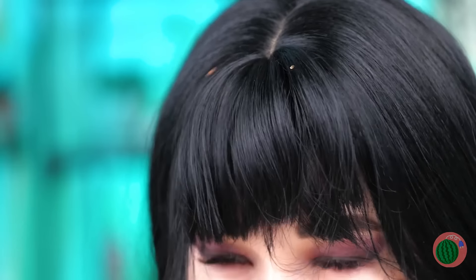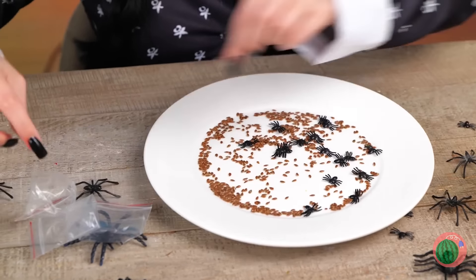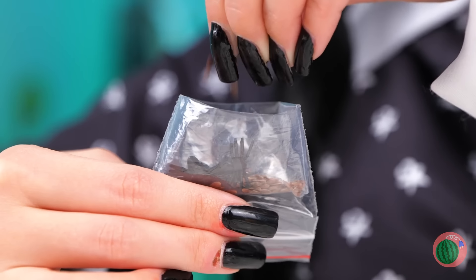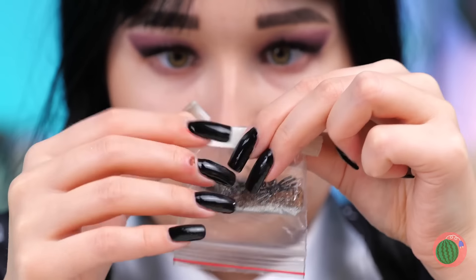I think you have bugs — and not the fun kind. Still, we can't let good bugaboos go to waste. Add them inside a plastic bag. Next, seal it up with tape. Now give it a good squeeze, and it's party time.